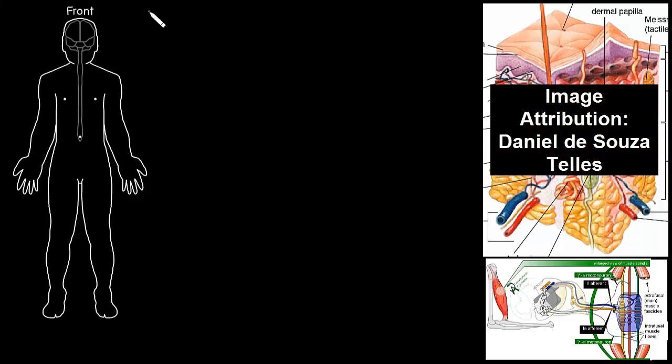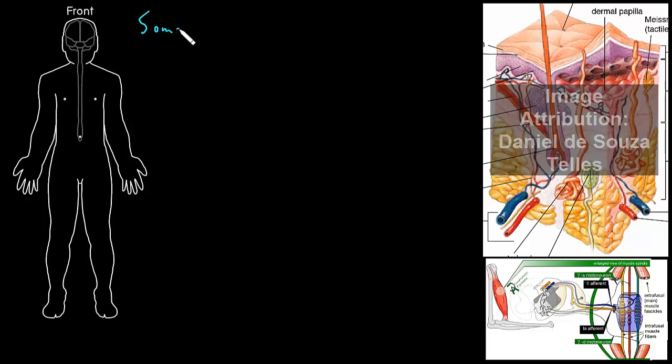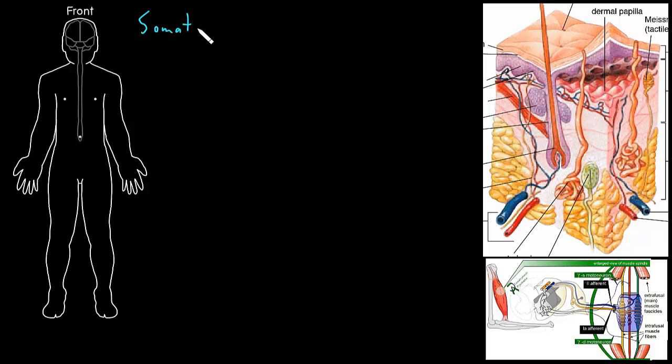In this video, I'm going to talk about somatosensation in the peripheral nervous system. Somatosensation refers to senses of the body, and that includes a whole bunch of different senses. I like to think about five senses in particular, which turn out to be really useful for medical purposes, because we can test them on examination.